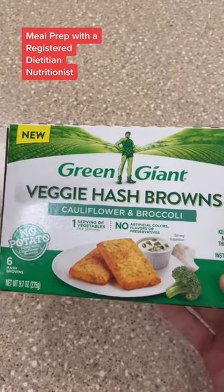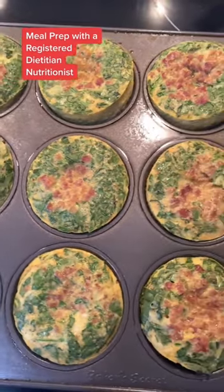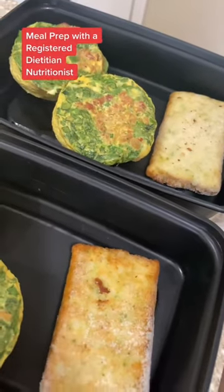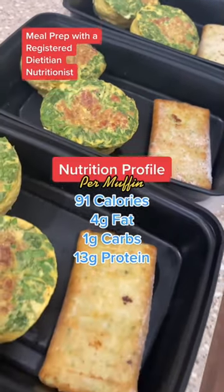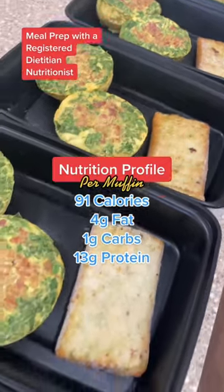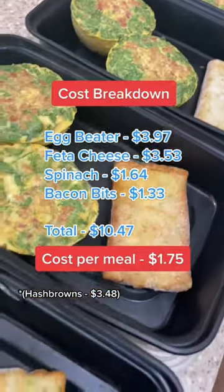When your muffins are done, be sure to check the middle to make sure they cooked all the way through — should look something like this. And you're done. You can pop these in the freezer. When you're ready to eat, you can add some sour cream, salsa, hot sauce, whatever you want. As you can see, super macro-friendly, high protein. And the best part — super cheap.